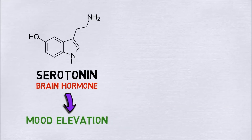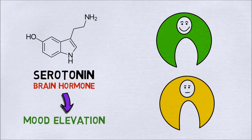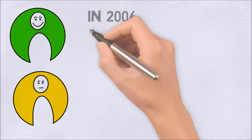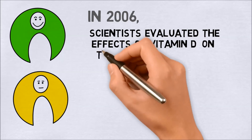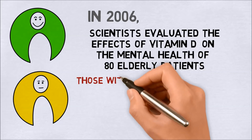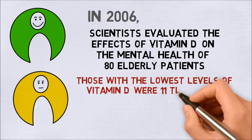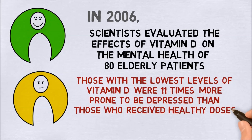Number five: you feel blue. A certain brain hormone associated with mood elevation rises with exposure to bright light and falls with decreased sun exposure. In 2006, scientists evaluated the effects of vitamin D on the mental health of 80 elderly patients and found those with lower levels of vitamin D were 11 times more prone to be depressed than those who received healthy doses.